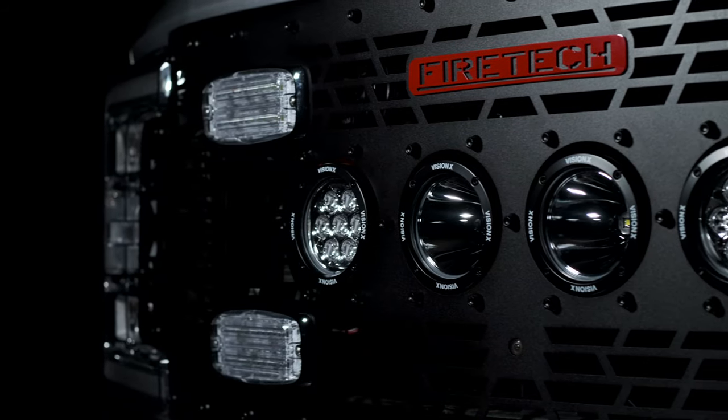Fire Tech scene lights are the most durable on the market — they fail less than one-tenth of a percent of the time. But if they do, we'll advance exchange a new fixture to minimize any downtime of your apparatus.